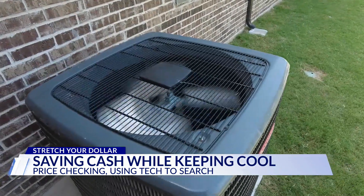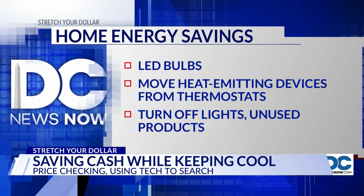And what to do with other existing appliances: clean air filters, opt for LED bulbs, move heat-emitting devices away from thermostats, and turn off lights and products you don't use.